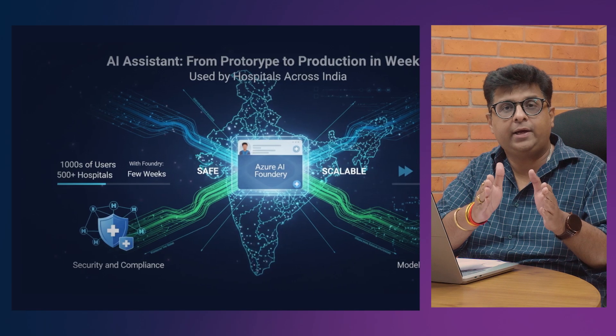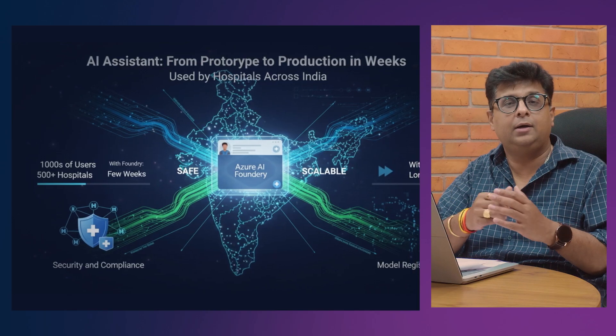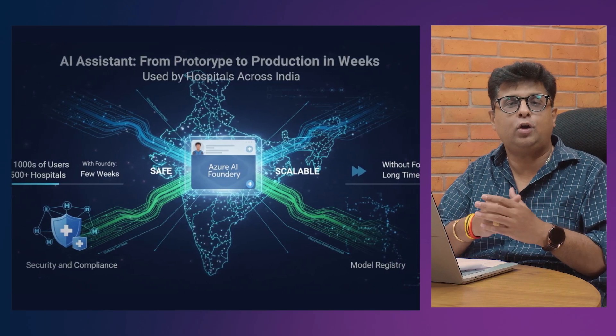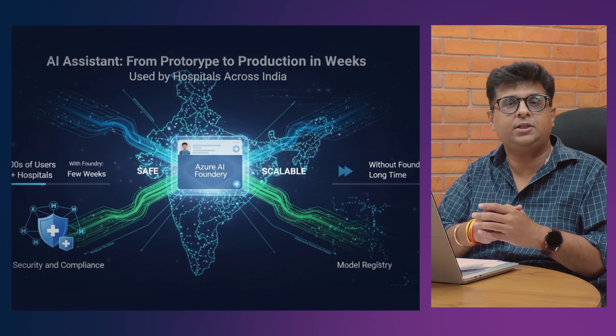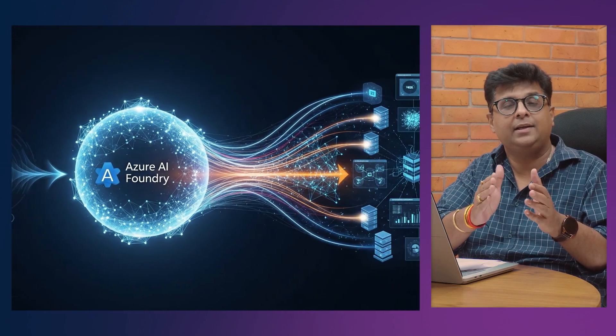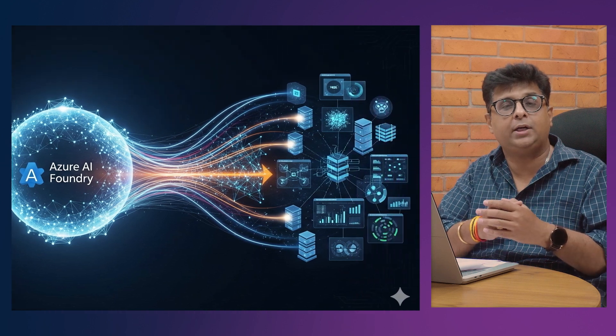In just a few weeks, our AI agent was live, running safely and scalably. It was used by lots of hospitals across the nation. Without Foundry, this could have taken a long time. Azure AI Foundry gives your AI project a full life support system — from prototype development to production.